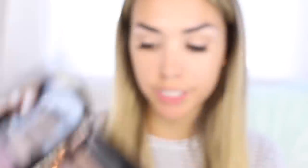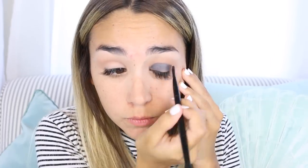For the lid color, we're going to use this really pretty sparkly navy color. I love this one. It's pretty pigmented on its own. Just kind of get it on your lid — you don't have to be very careful because we're going to blend it out with other colors. Just place it on your lid.